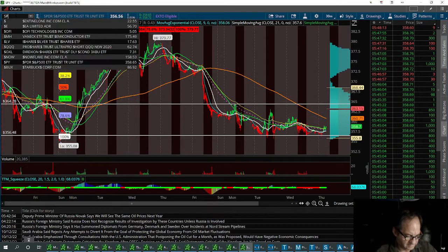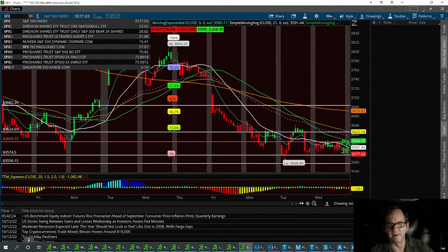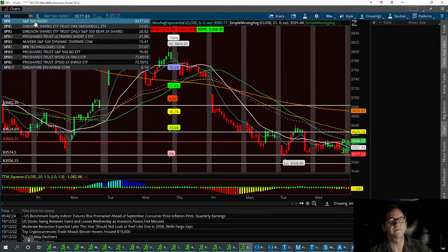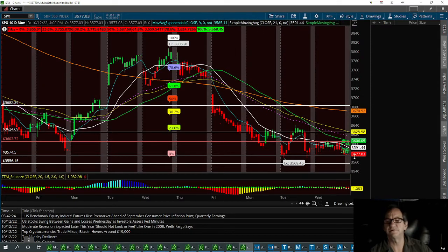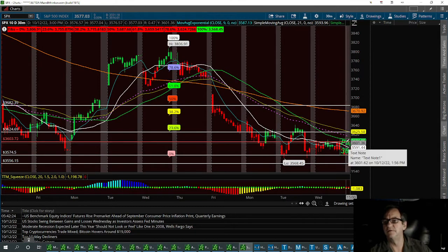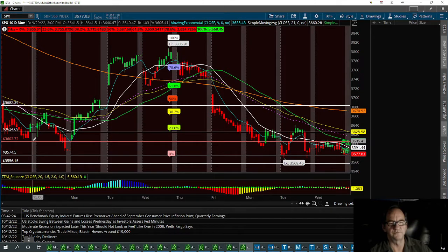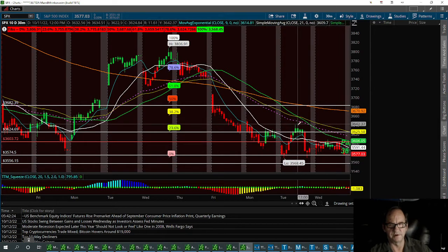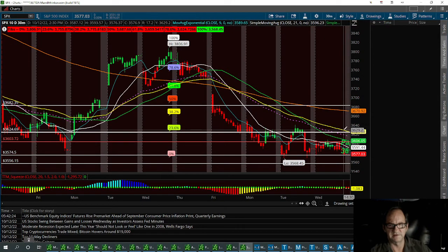The next one will be the SPX. Again, it's all about the numbers. I've got a support level here at 3574.50. We might open up right around SPX — I think we could open up right around 3603.72, and that'll be yesterday's resistance to break. The pivot point inside this channel needs to break with a long right around 3633.